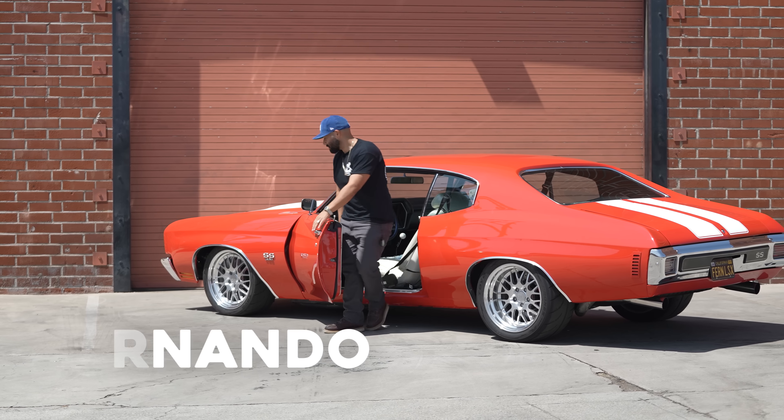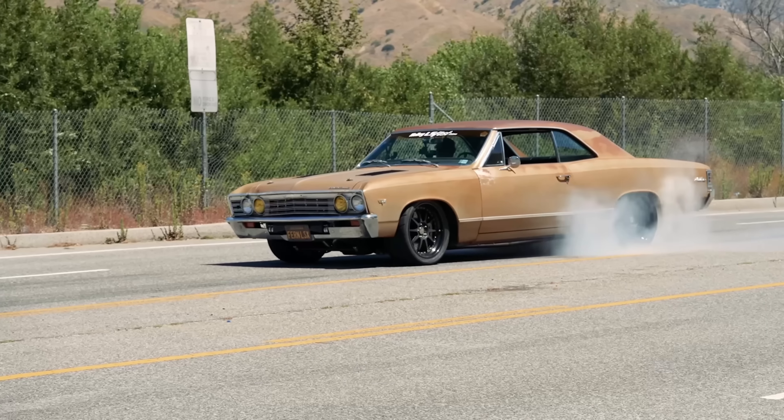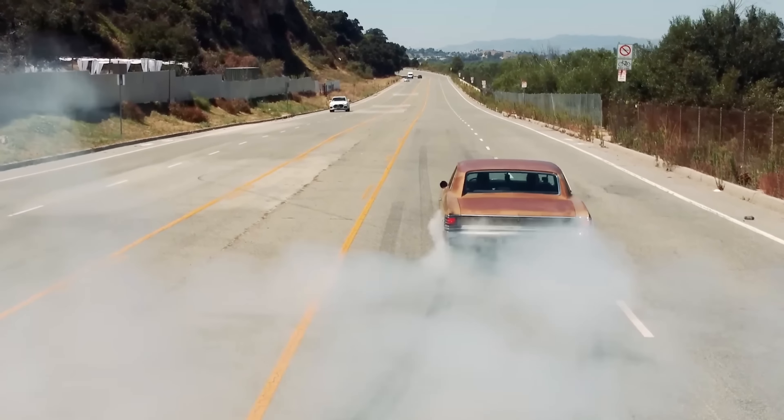Hey guys, what's up? It's Sean, Autotopia LA. I don't know if you know our friend Fernando, but he was with us a while back with a really super cool twin turbo, kind of rowdy looking Chevelle. That car was fun, man, with this almost sequential — I mean, sequential pattern. Like that car was just bitching.